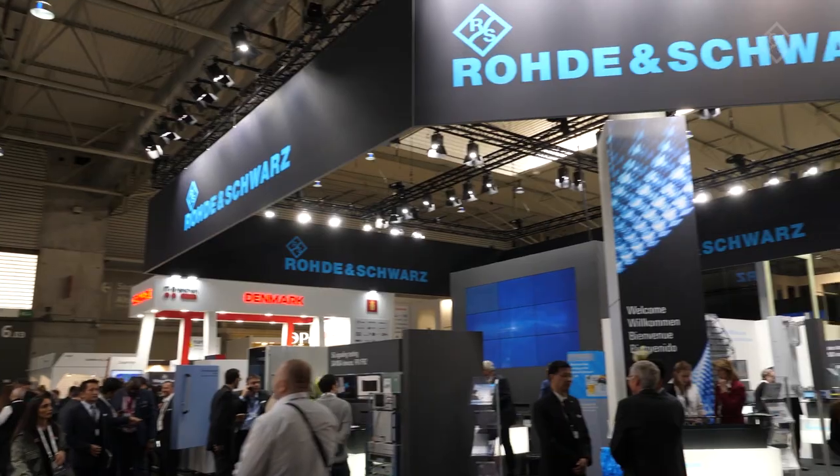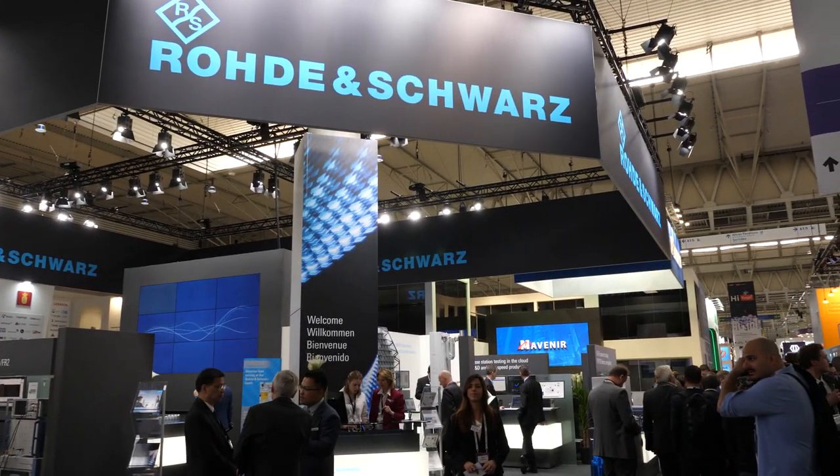Welcome at the Rohde & Schwarz booth at MWC Barcelona 2019. Come with me and we take a look at the great demos we prepared for 5G and other technologies on our device and infrastructure booths here in Hall 6.